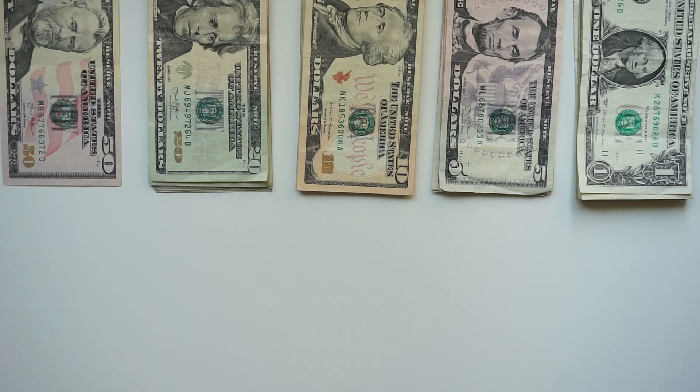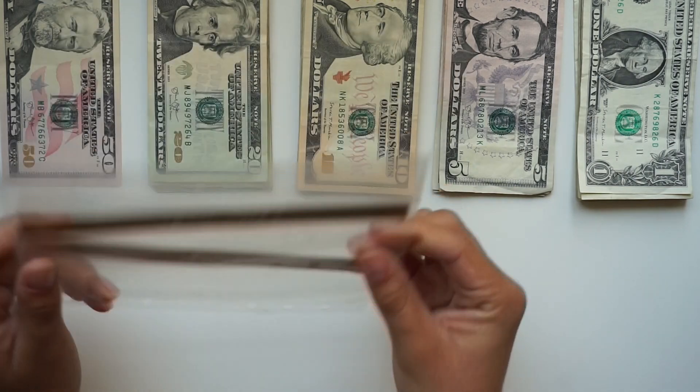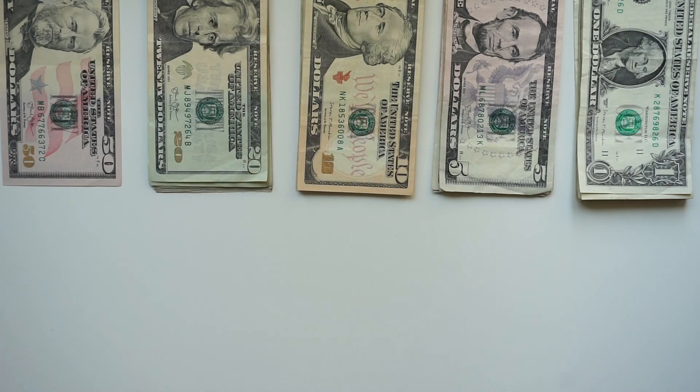Hi everyone, this is Maria's Budgeting. Welcome back if you are returning and welcome if you are new. Today I will be stuffing my cash envelopes and I am working with $485. Two of the envelopes I am not going to be using this time around are date night and fun, so I'm going to put those aside.